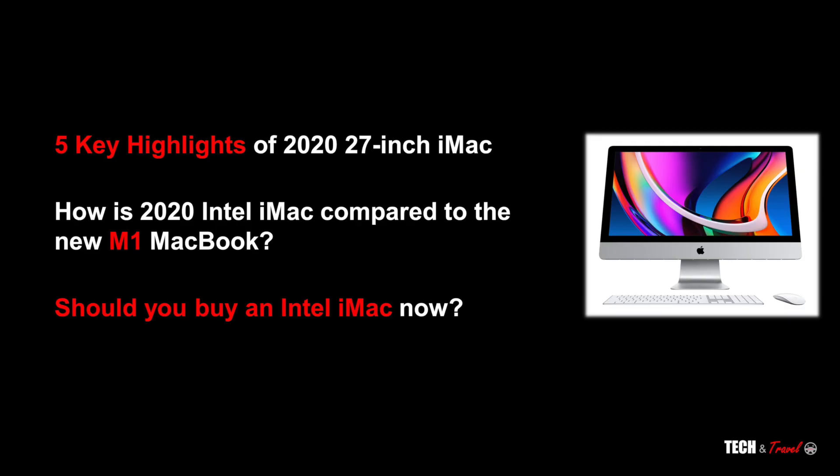Let's look at three things: one, how good is the 2020 27-inch iMac; two, how does the Intel iMac compare to the new M1 chip; and three, should you buy an Intel iMac now and what options do you have?